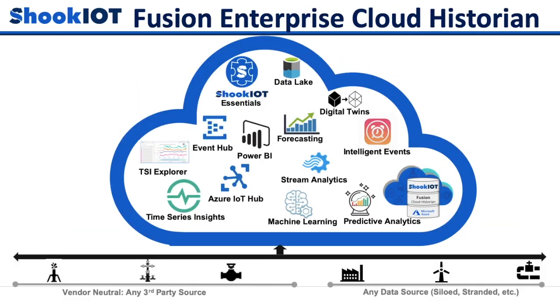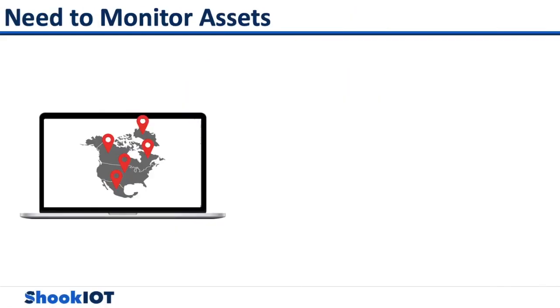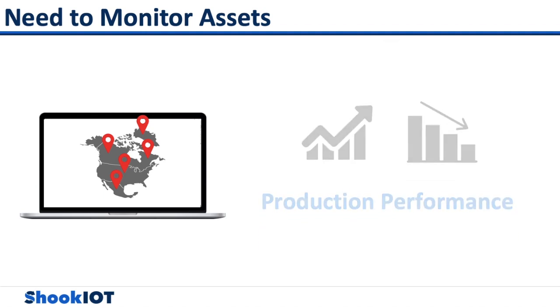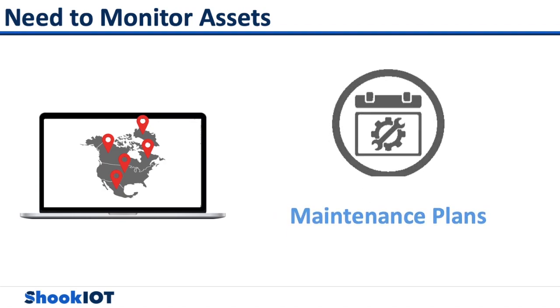Shook IoT Fusion Cloud Historian accelerates and enables third-party software. Predictive analytics, advanced trending, graphics, and dashboards allow data scientists to use their tools of choice for each well site and facility. Centralized monitoring gives employees a condensed view of everything from day-to-day operations, production performance, maintenance plans, asset inventory, and more.